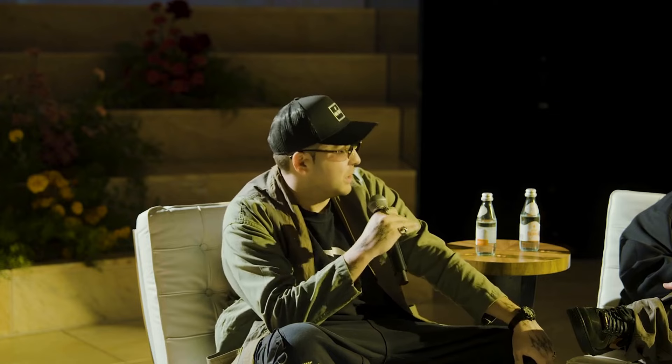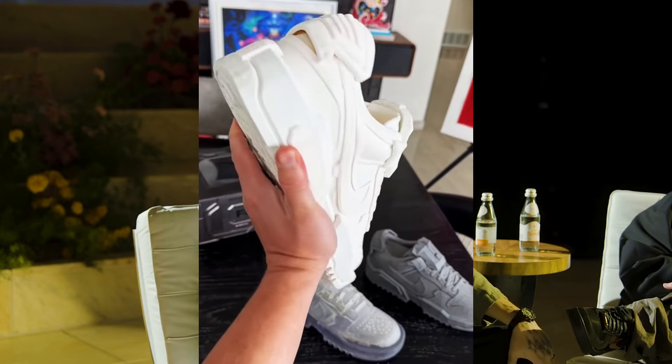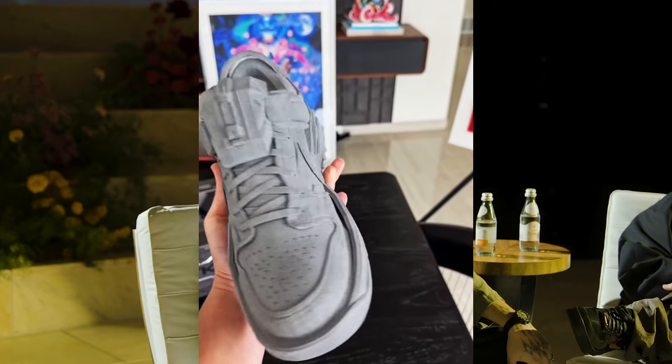They've all been adding up. What we've actually brought as a huge innovation to Nike is using the 3D pipeline that Chris created. We were able to shorten the sampling process, which usually can take over a year, to less than six months — and that's a huge impact for the future of Nike.